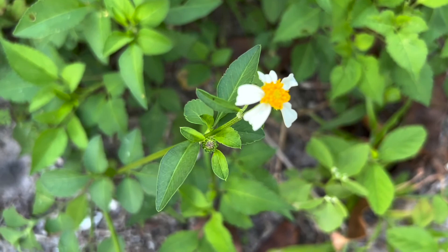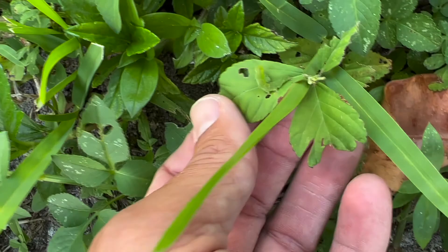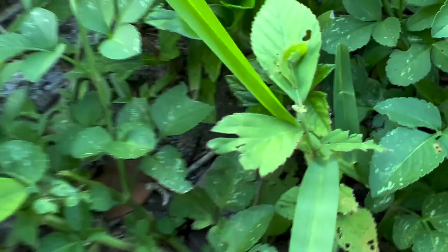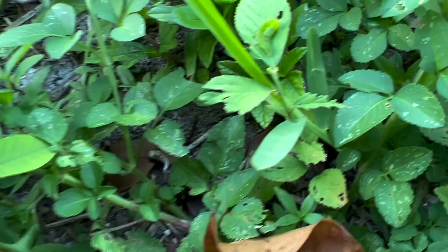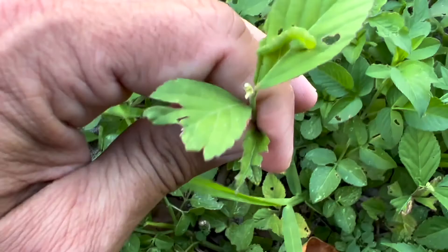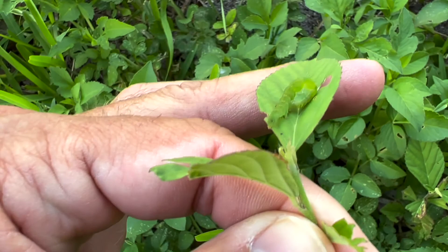I just found an inchworm — check it out. Found a little inchworm on Sida — that's a mallow, Malvaceae. Comment down below what you think this inchworm is. Since there's nothing else going on, I'm going to take this little guy home and raise it and see what it turns out to be. It looks like it's pretty much fully grown, so it shouldn't have much further to go to become the moth.